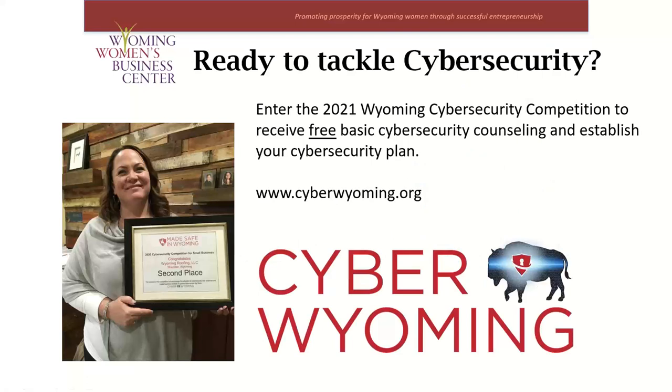I want to take some time to let you know about a great opportunity to get individualized support with your business's cybersecurity through the 2021 Wyoming Cybersecurity Competition. This is run by Cyber Wyoming, a nonprofit organization, and the competition is free to enter, open to all small businesses, nonprofits, and home-based businesses. You can download and read the attached press release, or you can go to their website at cyberwyoming.org. This is a great way to look into your specific business's cybersecurity and improve how secure you're being with all the information you have online.